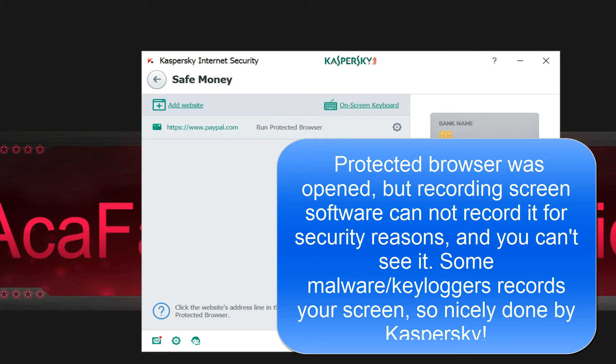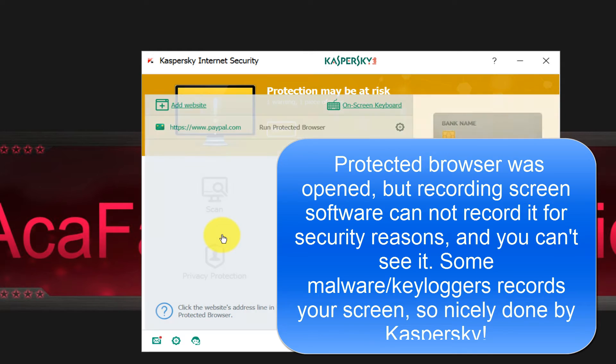There it is — as you can see there is a green border, it's running inside the protected browser. Over here you can type your password using the Kaspersky virtual keyboard if you want. That's a nice feature Kaspersky has with its protected browser.